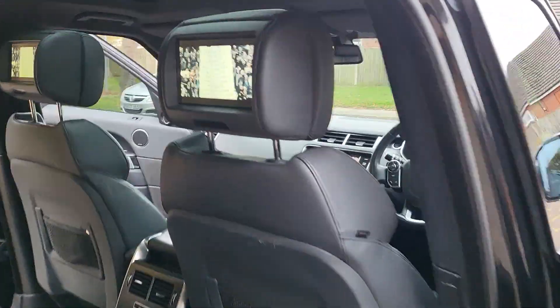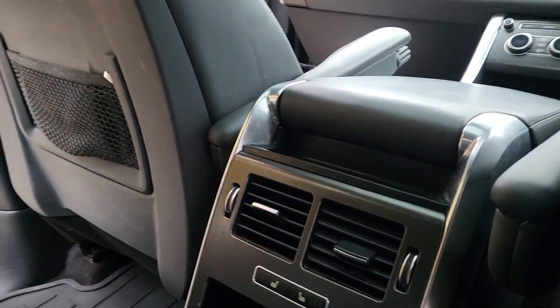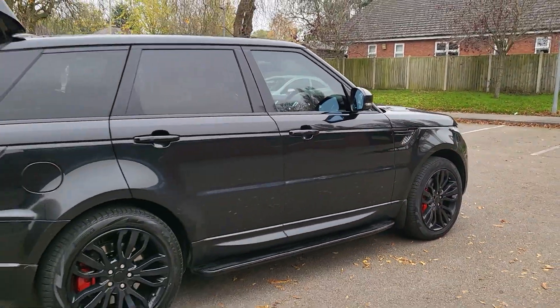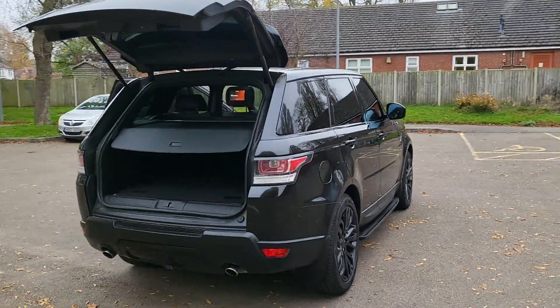Both TVs work in the back. It's got the heated rear seat and the fold-out — what a lot of car. Just pan out and look at that — looks mega, doesn't it? Best color, black.